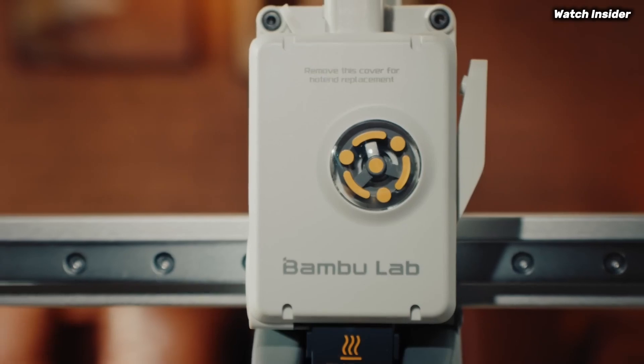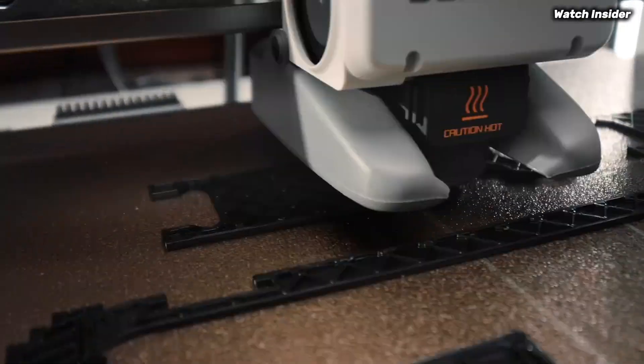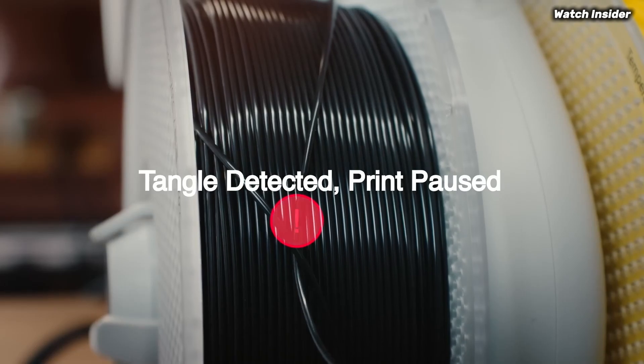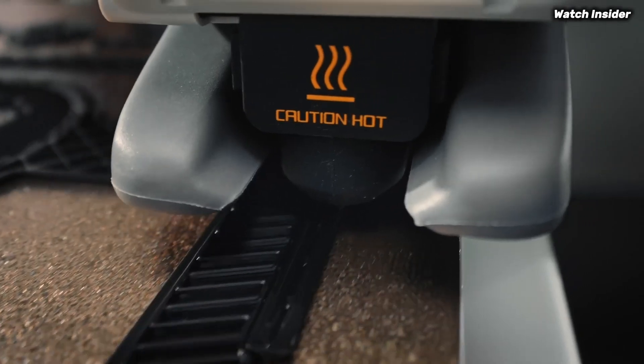In terms of print quality, the A1 Mini Combo truly shines. We tested a variety of models, ranging from intricate designs to functional prototypes, and were consistently impressed with the accuracy and smooth finishes. The printer supports a wide range of materials, allowing for experimentation.